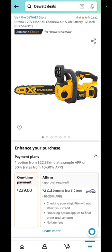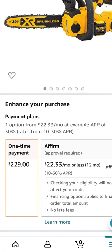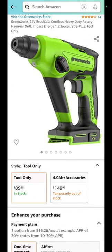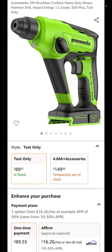We looked at batteries because one of you guys asked us to look at batteries, so we took a look and wanted to help you out. The DeWalt chainsaw — it is a 12-inch chainsaw — down to $229. I threw this in because I thought it was cool looking: it is the Greenworks 24V SDS rotary hammer at $89.95.